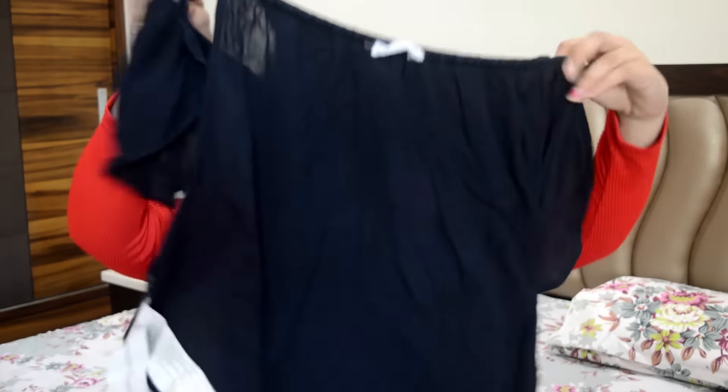The next one is this off-shoulder top, which is a very trendy piece this season.